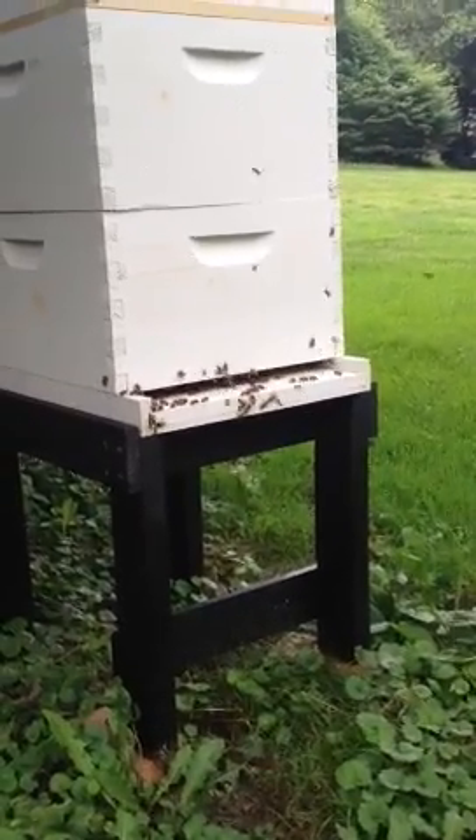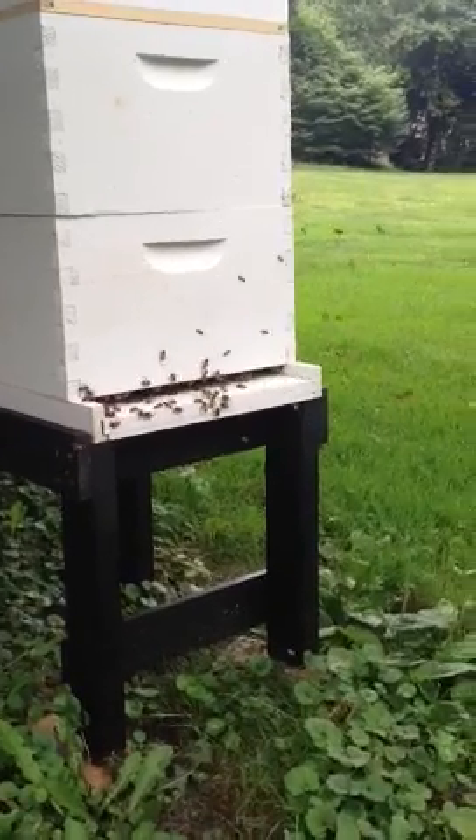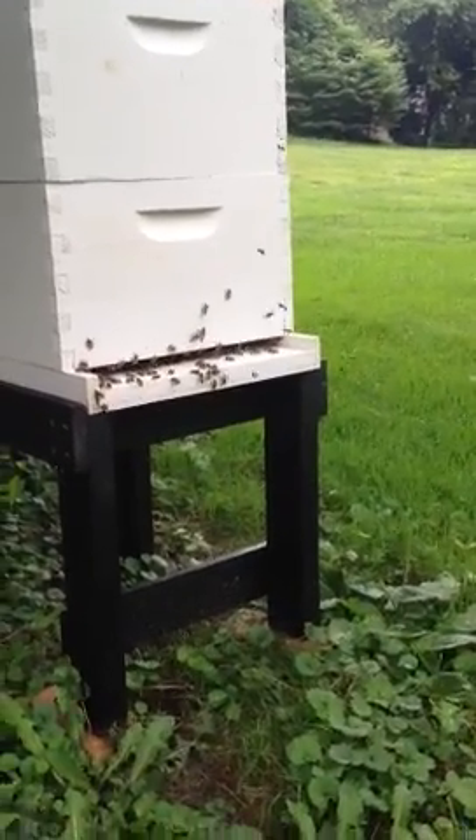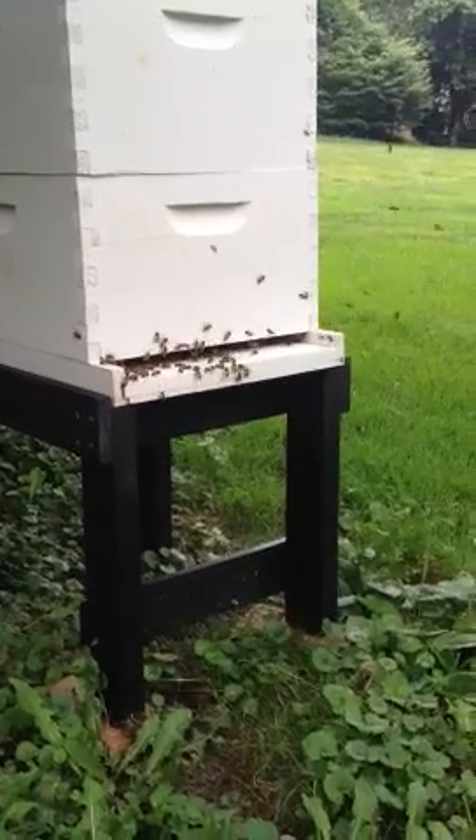It's five o'clock, Saturday, June 30th. As you can see, a hive is buzzing, a lot of activity.